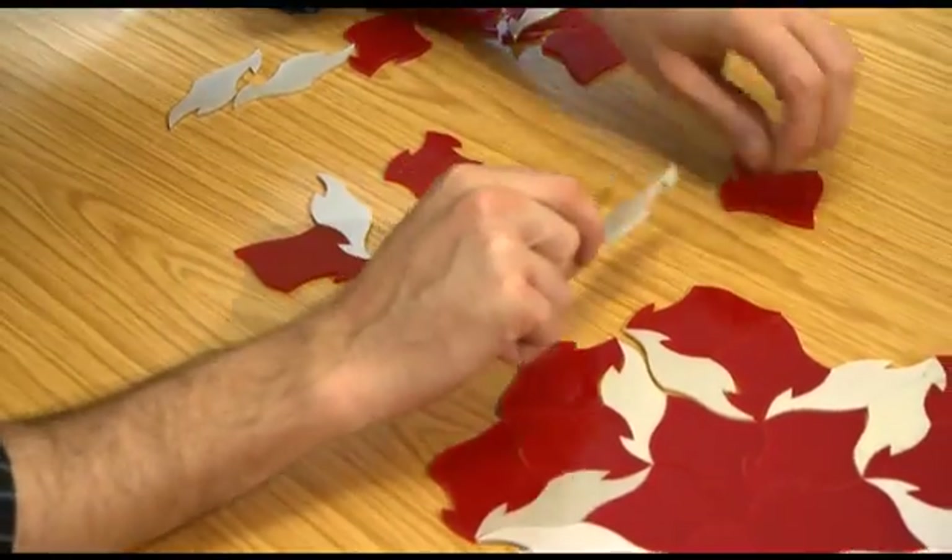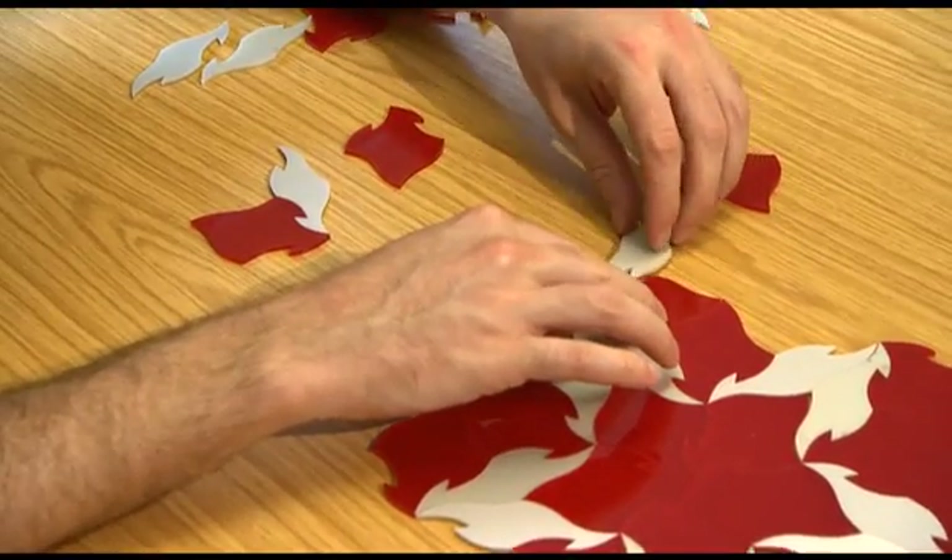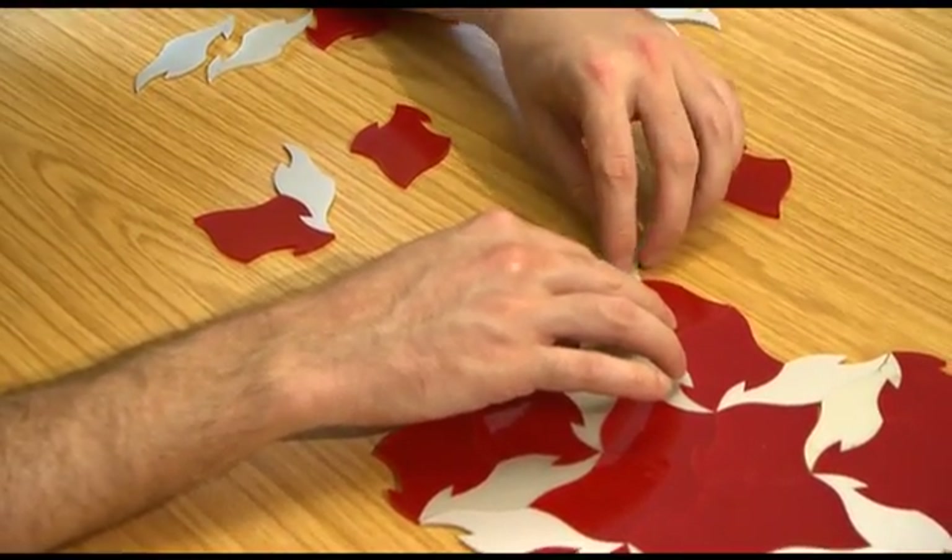At school, students learn about tessellations — shapes you can repeat over and over again to totally cover a surface. Mathematicians like to talk about tiling, where you get one or more shapes and arrange them different ways to completely cover the surface.